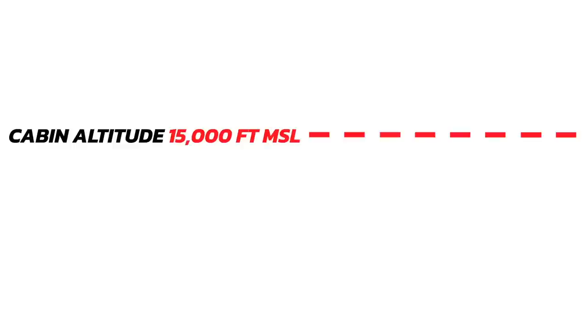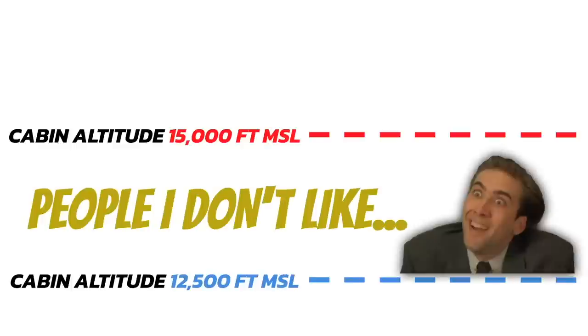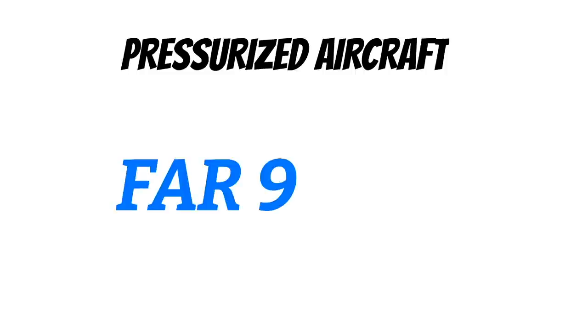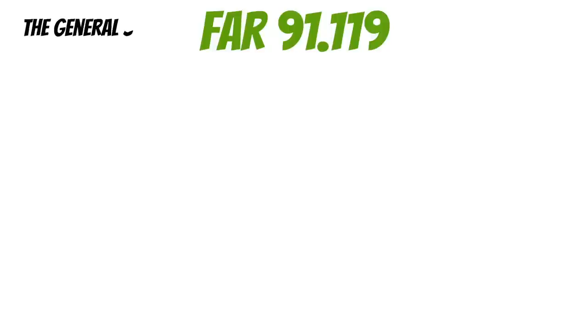If you move on to pressurized aircraft, you'll find some additional info over in FAR 91-11, so go check that out. Since we're on the subject of altitude, now that you know what you need to fly at high altitudes, let's take a look at some of the lowest altitudes you can fly. The details on this information are in FAR 91-119.